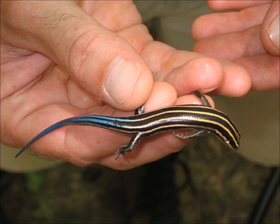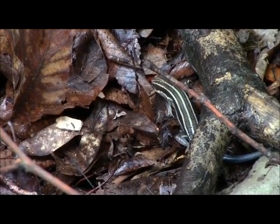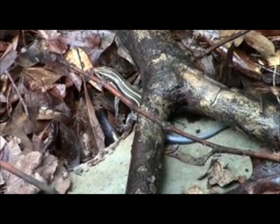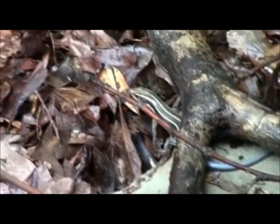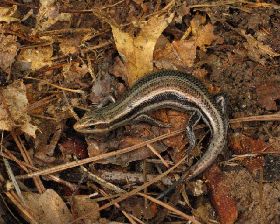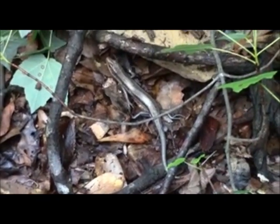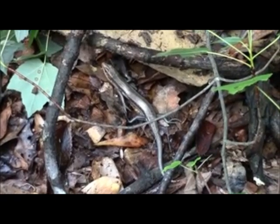Five-lined skinks are the familiar striped lizards, often seen darting quickly under cover as one passes them. The young have bright blue tails, which help to draw predators' attention away from the head. Though the tails may break off if grasped, they generally grow back, though the regenerated tail will lack the blue color of the original.